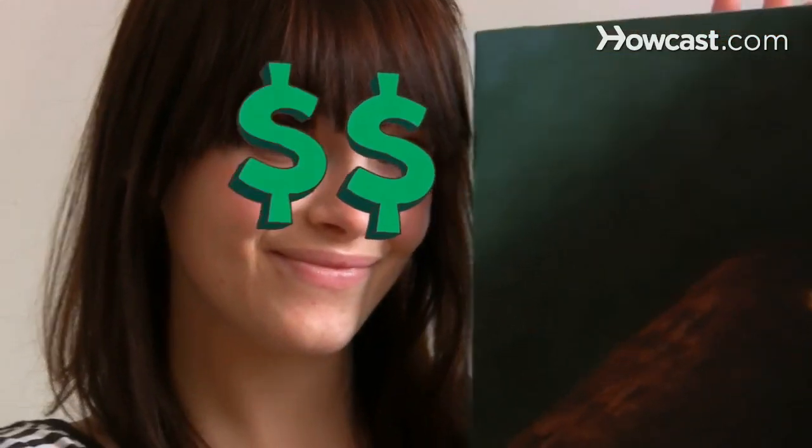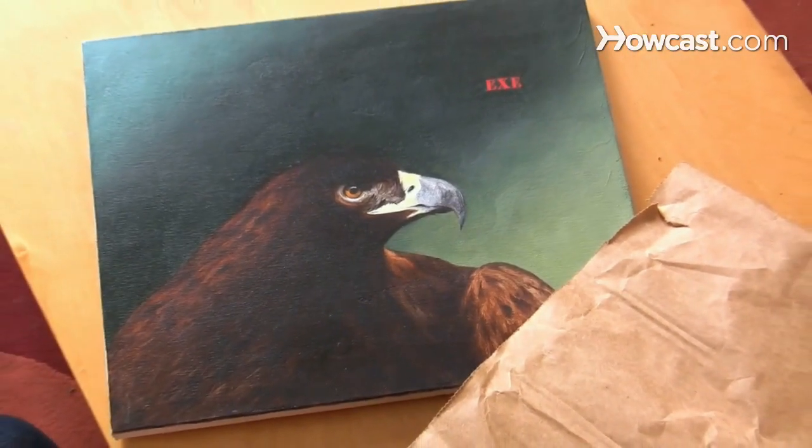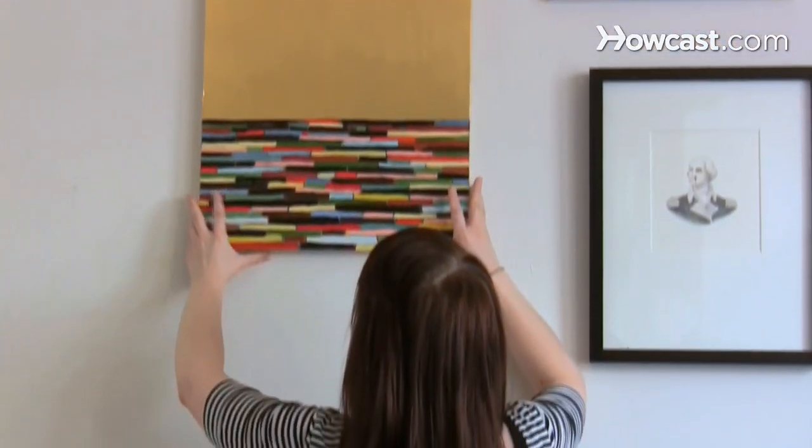Step 6. Don't buy art just because someone says it's a good investment. There's no way of knowing if it will increase in value. If you're going to spend a lot of money, make sure it's on a piece you really love.